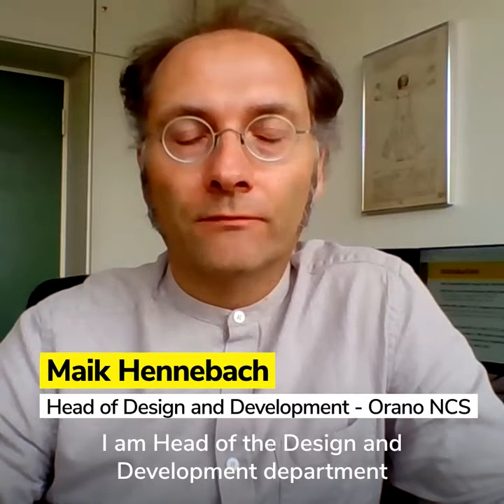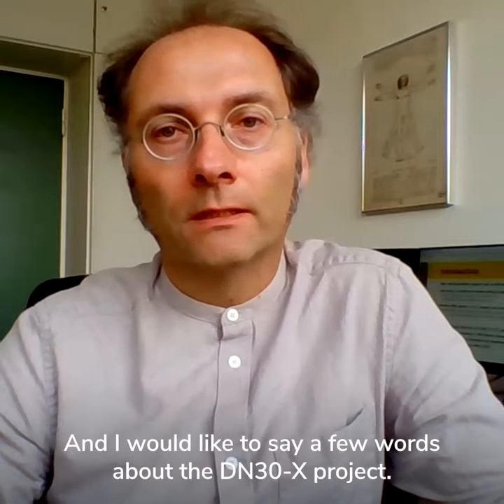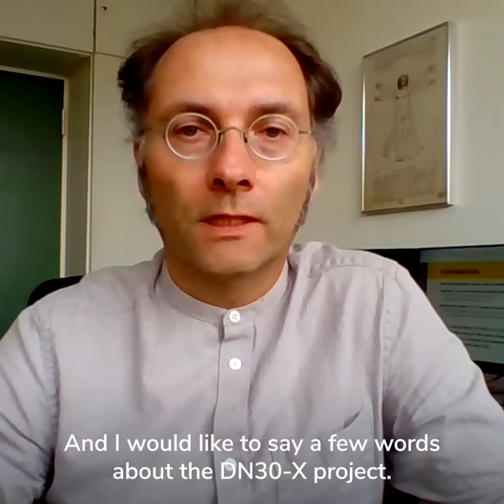My name is Mike Hennebach. I'm head of the design and development department at Orano-NCS in Hanau, Germany. And I'd like to say a few words about the DN30X project.